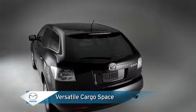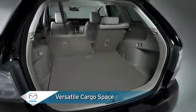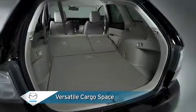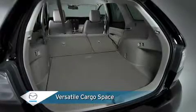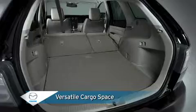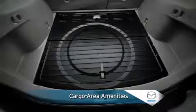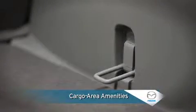In back, the ample cargo space expands its versatility with a 60-40 split fold-down rear seatback that allows for simple and convenient stowage of extra-long items, such as skis or surfboards. Cargo area amenities include privacy tint glass, reversible trunk board, four cargo securing loops, and a cargo area light.